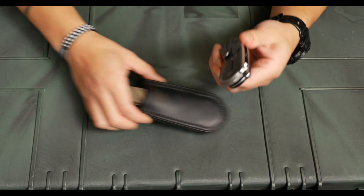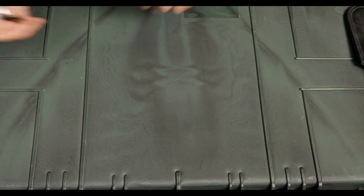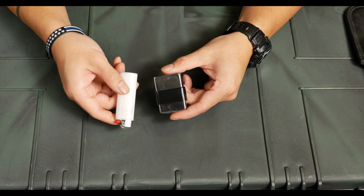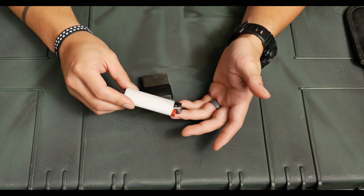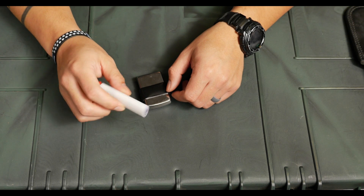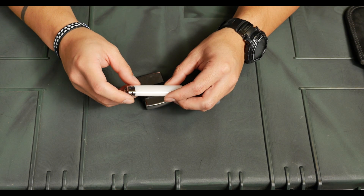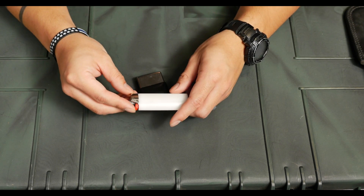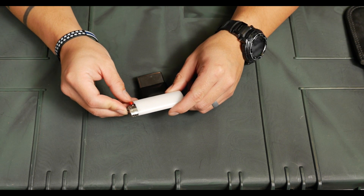The folding knife I tend to go to is a Zero Tolerance 0550. Along with something to cut stuff with, I carry something to burn stuff with. I don't carry both knives at the same time — I usually choose one or the other — but the standard Bic lighter is super inexpensive, always seems to work as long as it stays dry, and you can also use it to pop open bottles. It's kind of the gold standard for lighters and you can find them anywhere from REI to the 7-Eleven on the corner.